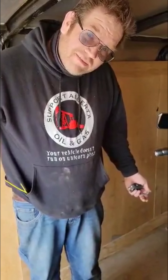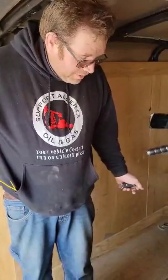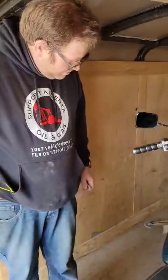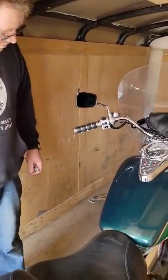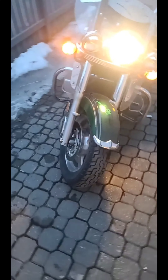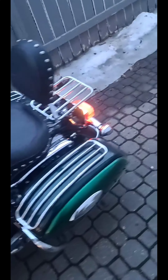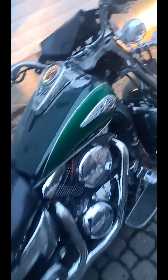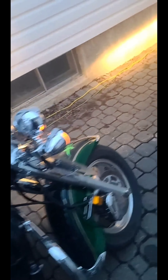This is the new bike. I will show it again in the light when I get it back to town. This is the new bike. Pretty stoked. Thank you.